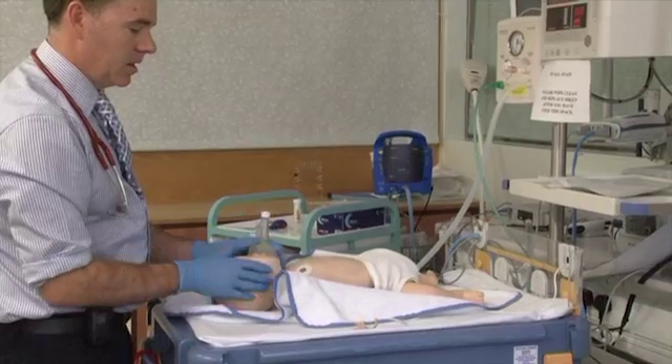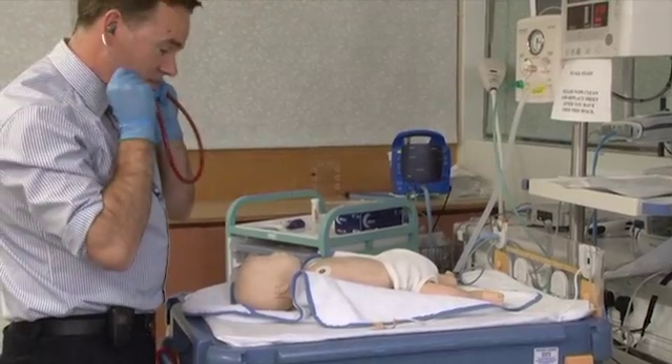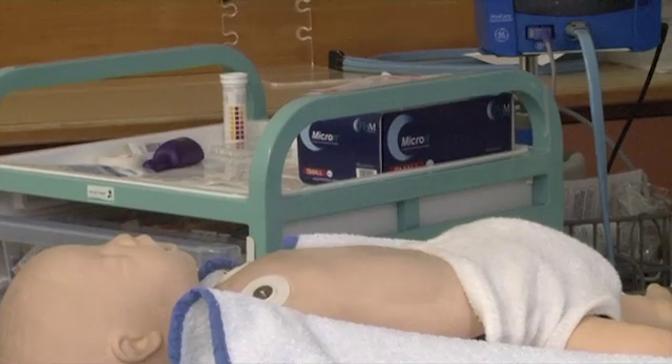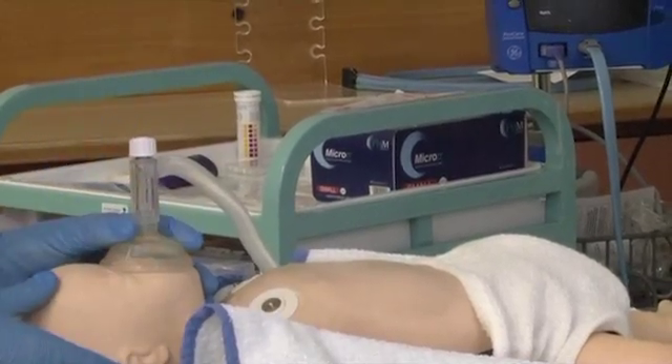First of all you ventilate the baby, and at the same time if I'm on my own I need to make an assessment of the heart rate, which involves taking off my stethoscope and popping it on. Once I've made my assessment and decided where the heart rate is and decided what interventions I need to do, as you can see, that interrupts the resuscitation.